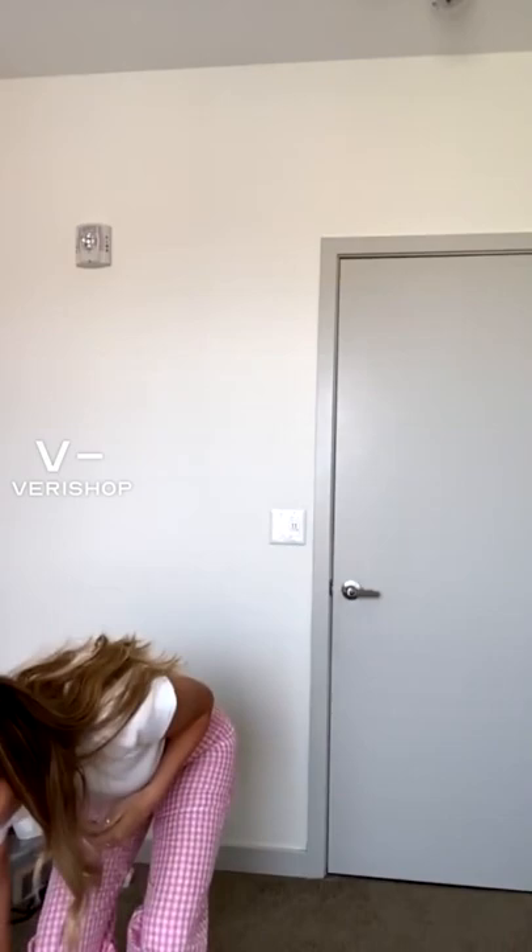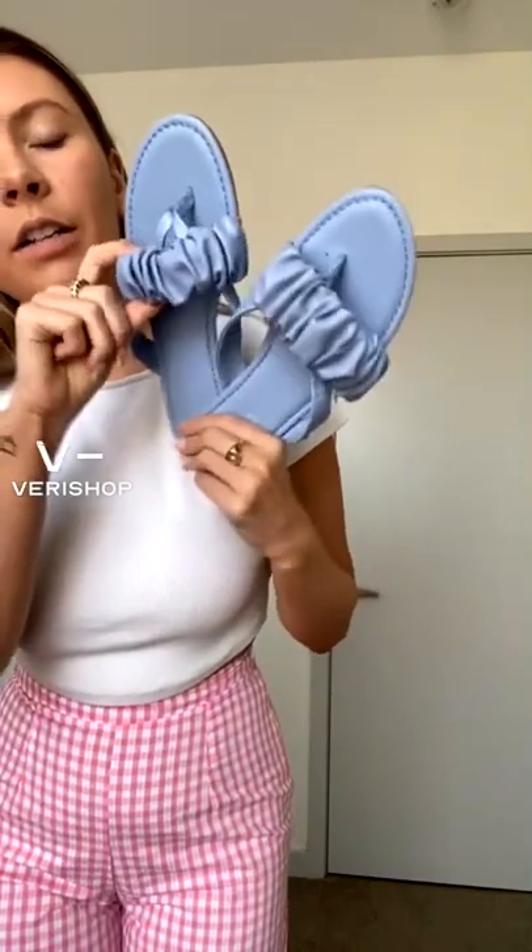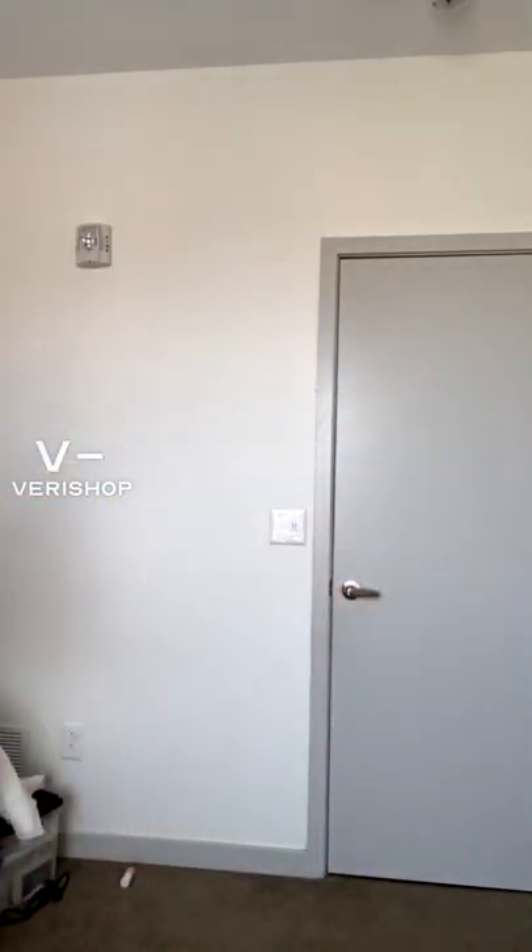Next, going into something a little dressier — these sandals are honestly the perfect summer sandal. I love the ruching here, super cute, and the color is perfect. All their soles have kind of a slight bounce to them which makes them a lot more comfortable than a lot of other shoes.